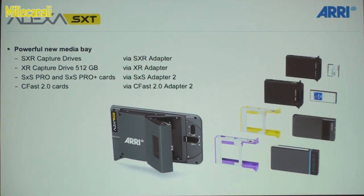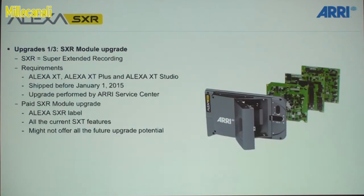We're also going to support the SxS Pro and SxS Pro Plus cards and CFast 2.0 cards, each with a separate adapter. There's an upgrade available for anybody who purchased an Alexa XT before the first of January 2015 — a paid upgrade, similar in price to the current XR upgrade. This is called the SXR upgrade; it includes the new boards as well as the new side cover, and gets you all the SXT features.